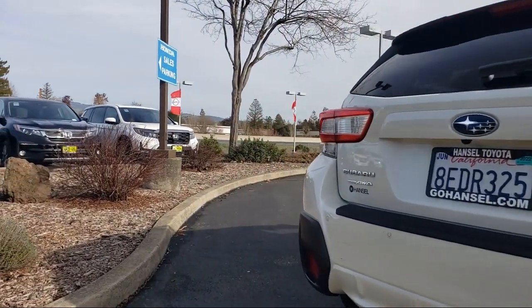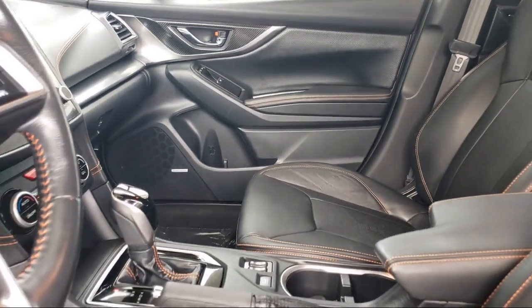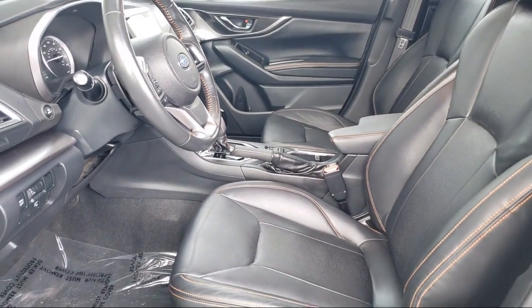Our long-standing history in the transportation industry actually began five generations ago in 1851. And today, the Hansel name represents ten automotive brands with nine dealerships.